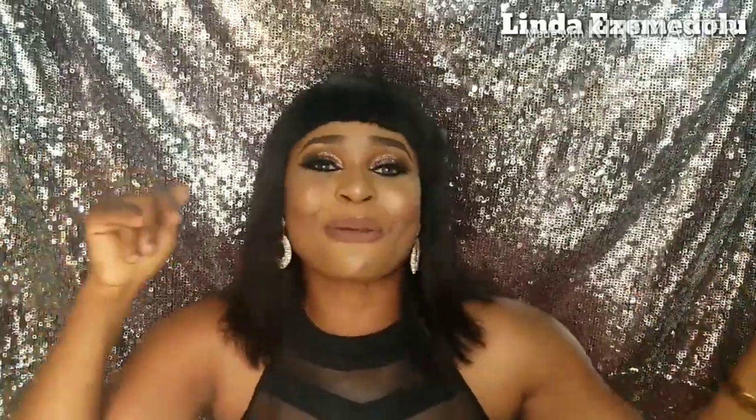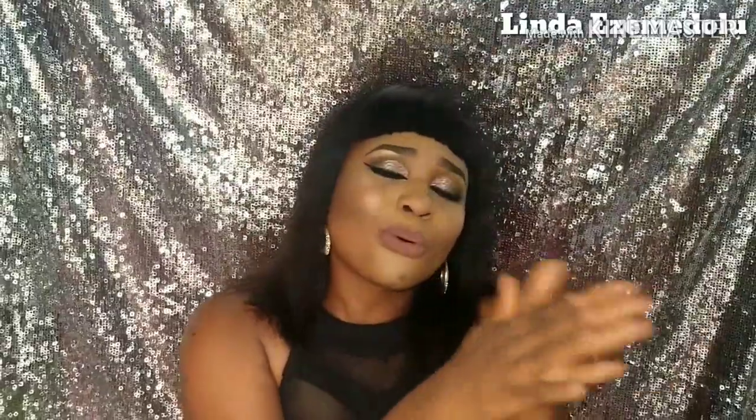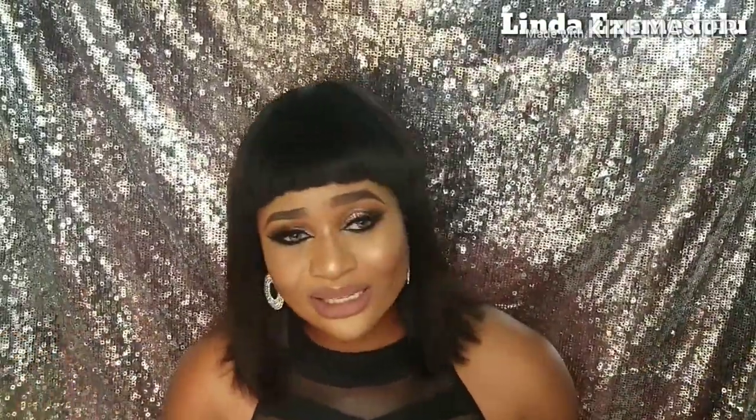Thank you so much for watching this video! If you liked it, please give it a thumbs up, subscribe to my YouTube channel, and share it with your friends. This wig I have on was actually custom made by me — if you'd like a tutorial on how I made it, let me know in the comments. If you'd like to order a wig, my phone number will be in the description box.